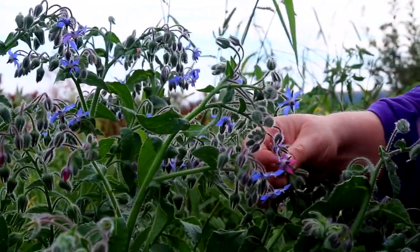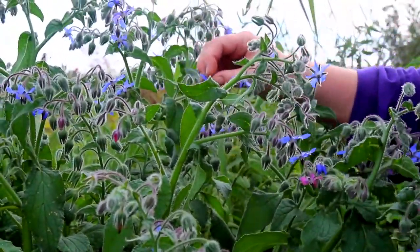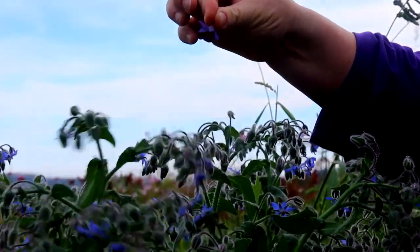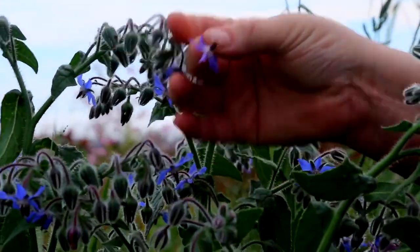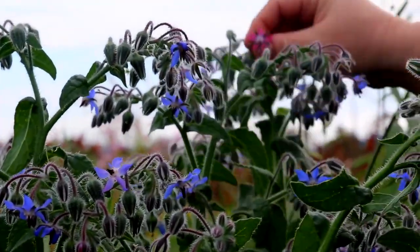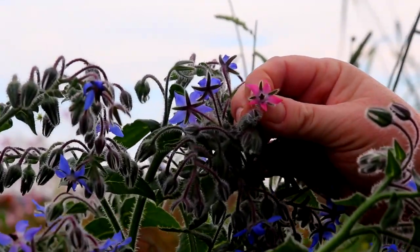You can confetti-decorate desserts or salads with them. The thing is, they're really fragile, so you wait until the very last minute. I like to have a little bowl of these on the table and decorate the food at the very last minute — if you put them on too early they just turn to mush.